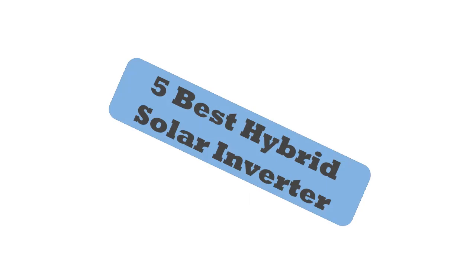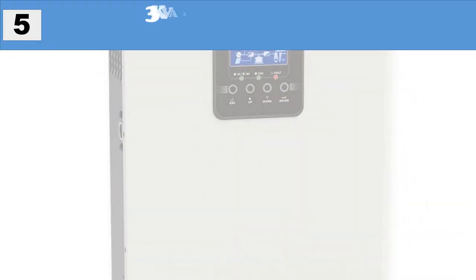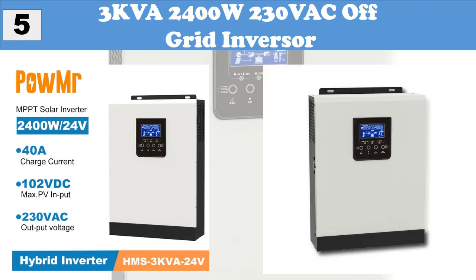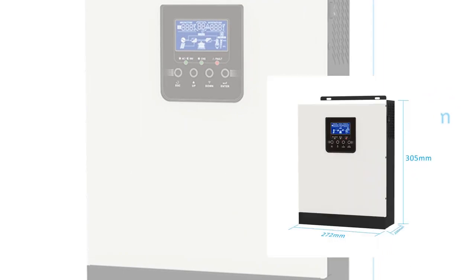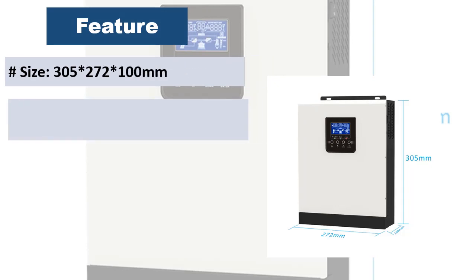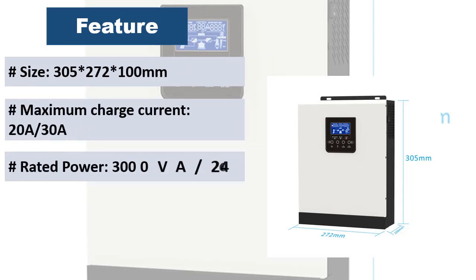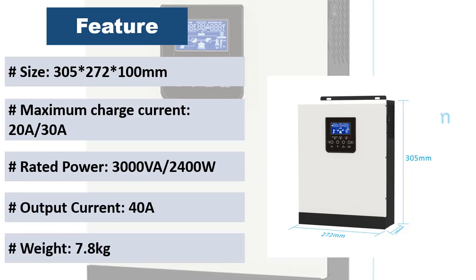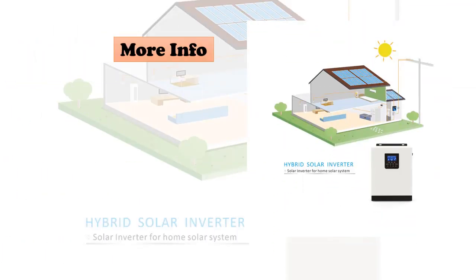At number five: 3KVA 2400W 230VAC off-grid inverter, pure sine wave inverter with built-in MPPT solar charge controller. Features selectable input voltage range for home appliances and personal computers, selectable charging current based on applications, and configurable AC solar input priority via LCD setting. Compatible with mains voltage or generator power.